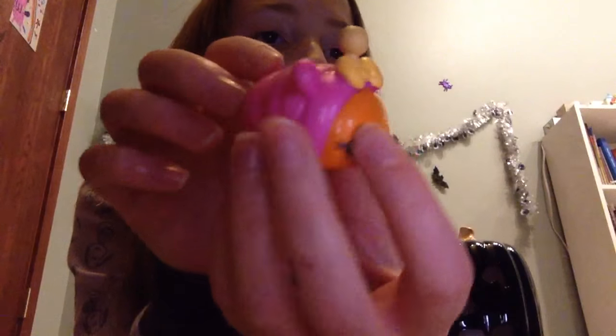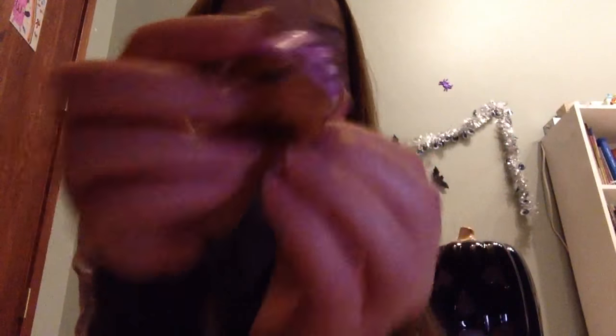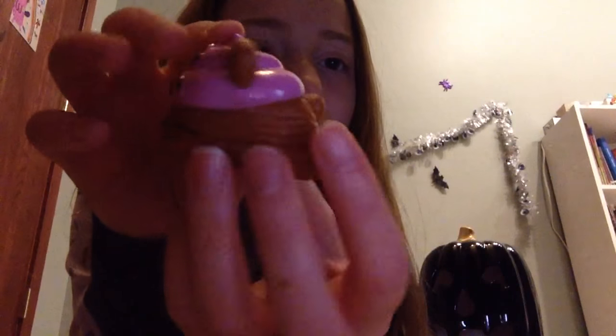The next one that I have is this mango one, I guess, and it also smells like mangoes. The next one that I have is this cute little chocolate one, super cute, and this one smells like chocolate.